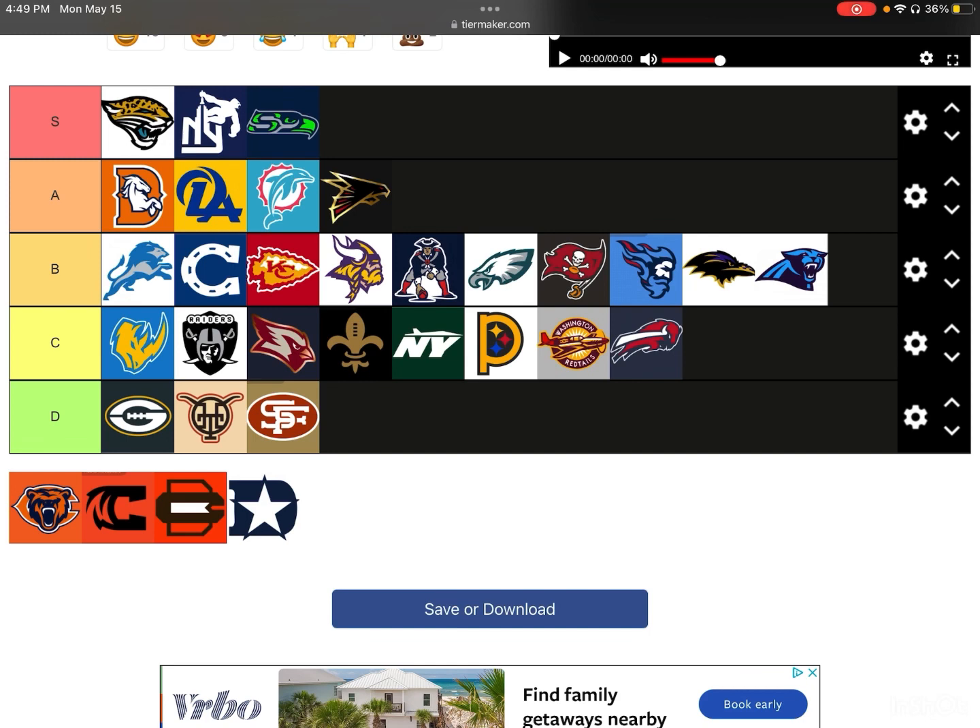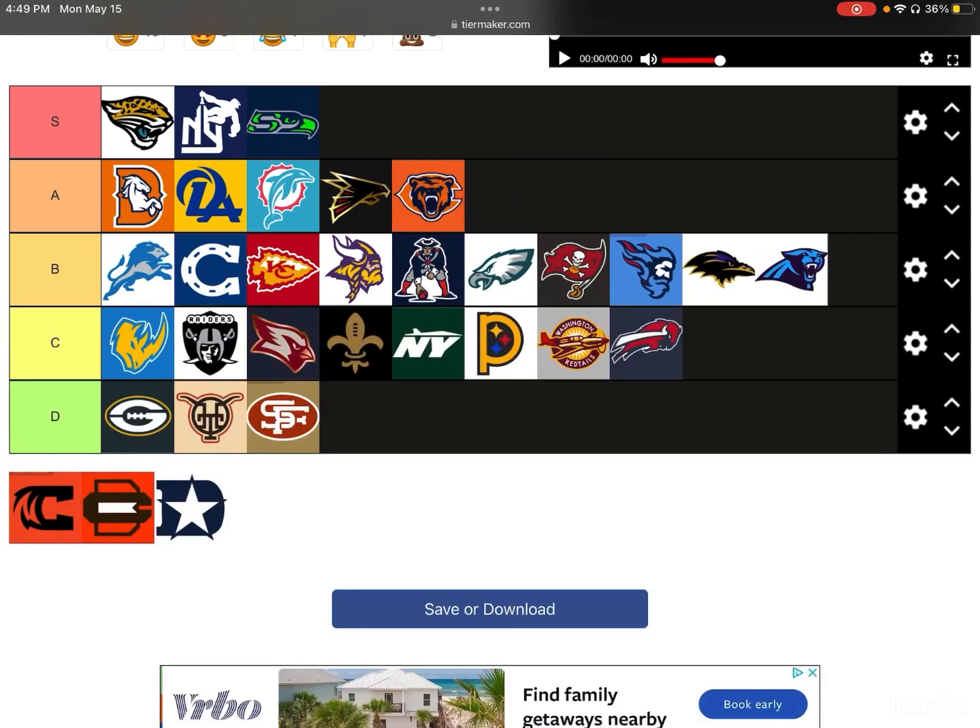Next up, we have the Bears. I really like this Bears logo — I'm going to give it an A-tier. It's not quite an S-tier because I think they have an alternate logo that kind of looks like this. It's a really smart idea, kind of similar to the Denver Broncos — you have the letter C, and then you have the animal coming through the letter. That is a pretty good Bear — A-tier.